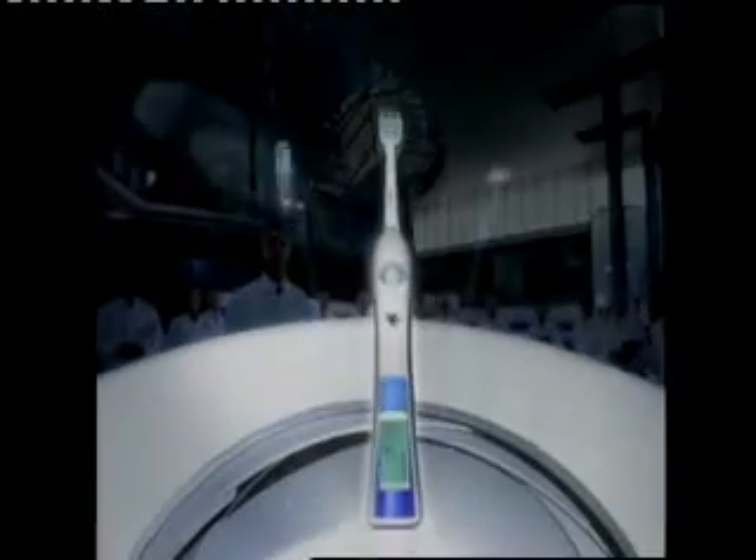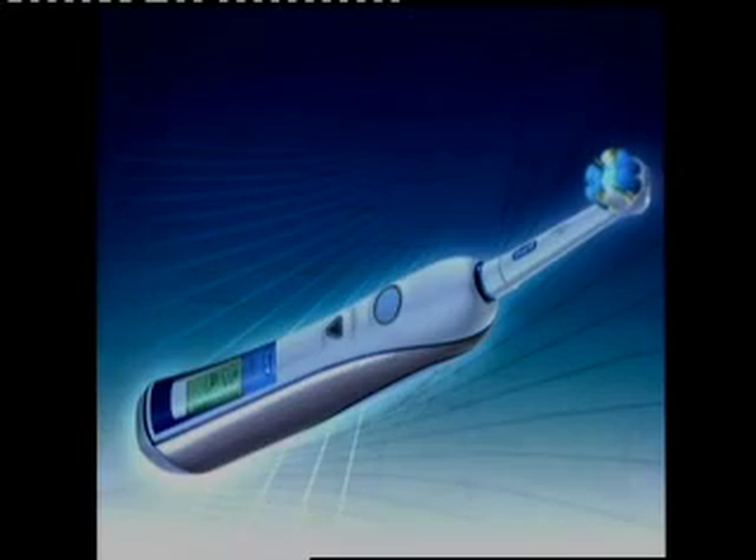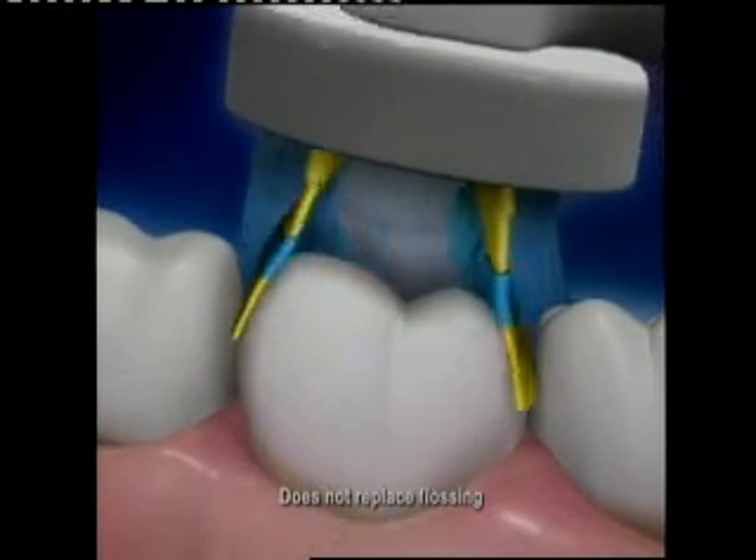Other toothbrushes can't stand up to it. New Oral-B Triumph. Triumph is the first brush with an onboard computer to help you brush better, and a floss-action brush head to power clean deep between teeth.